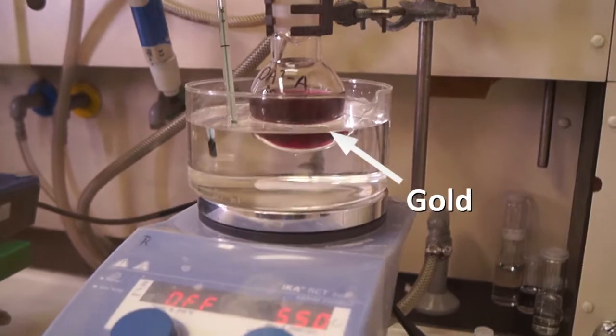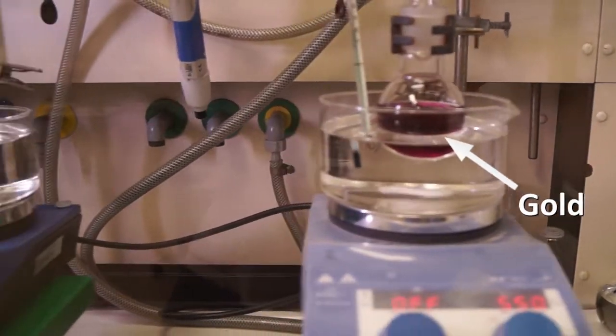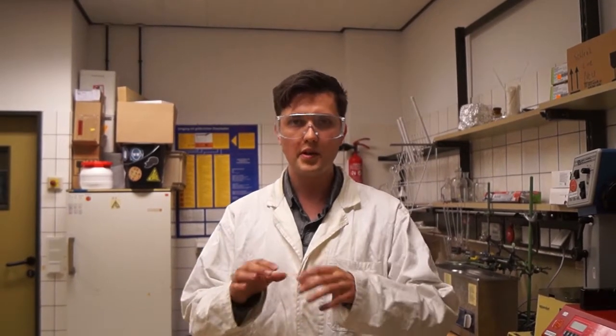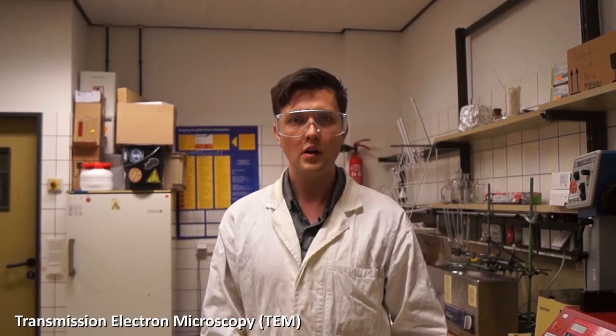This is our synthesis lab. Here we are synthesizing gold and platinum nanoparticles via the colloidal synthesis approach. We use different ligands to stabilize our nanoparticles. After synthesis, we check the size and shape of the particles via TEM, or the surface composition via XPS.